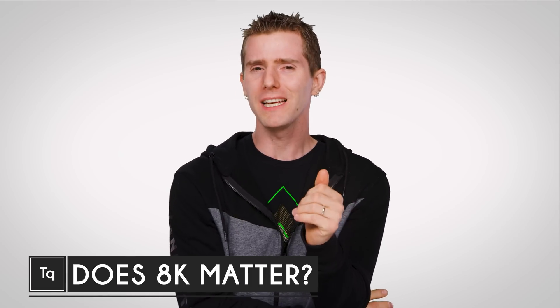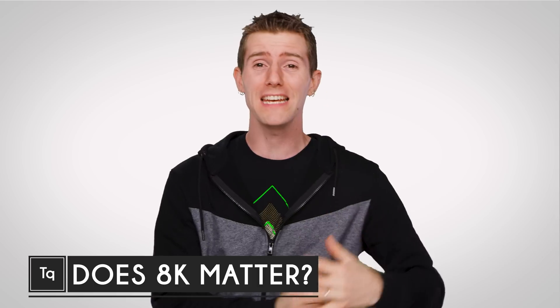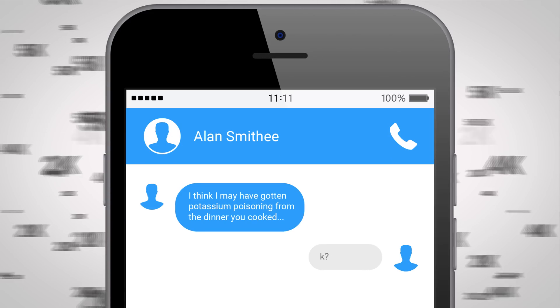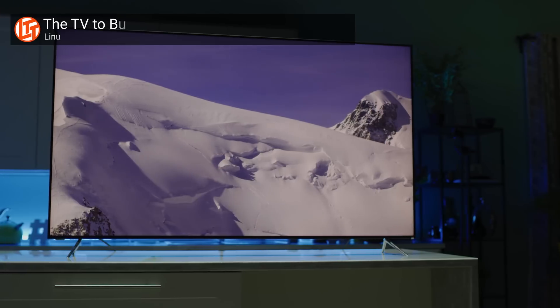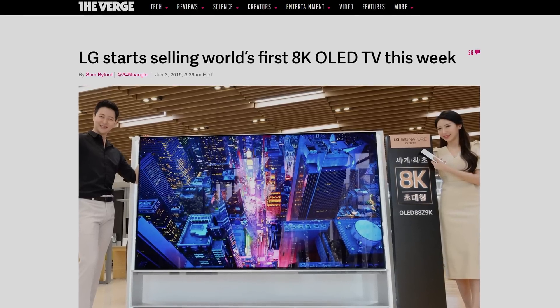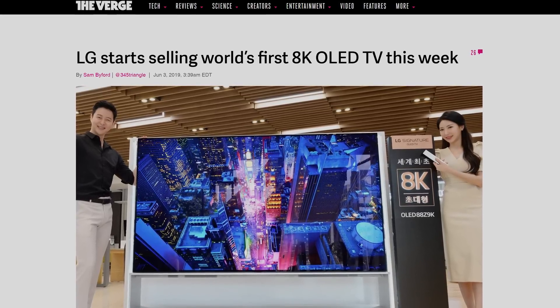I don't think there's any letter more appealing to the TV and display industry right now than K. The labels 2K, 4K, 5K, and now 8K get thrown around so much that you might think you're in an online chat that's going nowhere. And while the benefits and drawbacks of 4K TVs and monitors are pretty well understood by this point, there hasn't been nearly as much discussion about 8K technology, even though we're seeing it start to be pushed as the next big thing after 4K.